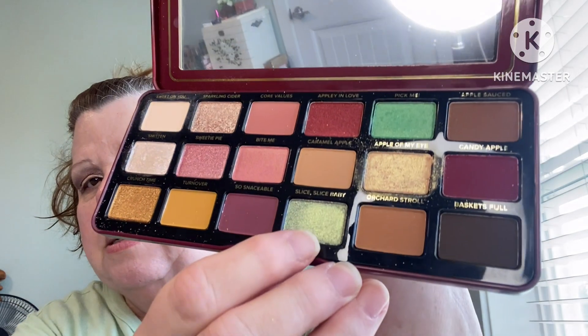For the inner part of the eye, I'm going to use this Slice Slice Baby — this green shimmer — we're going to go with that. I don't know what it's going to look like, but it's makeup, it washes off, and I'm not going anywhere, so I'm going to use it. It's pretty — very pretty. It's a subtle mint green. Let's build that up a little bit. I like that.